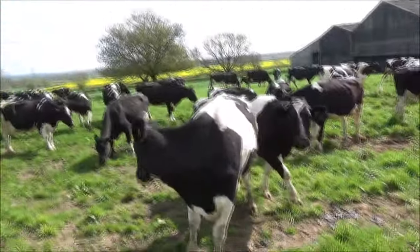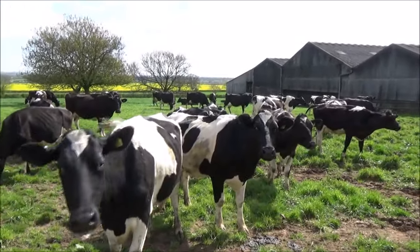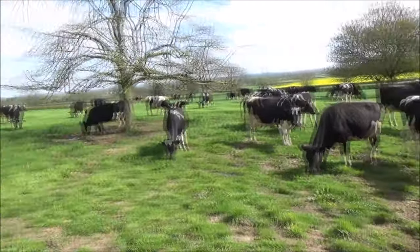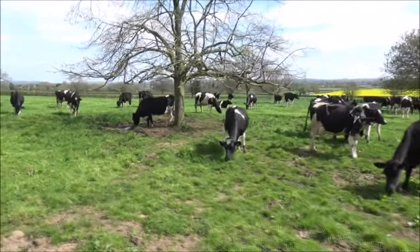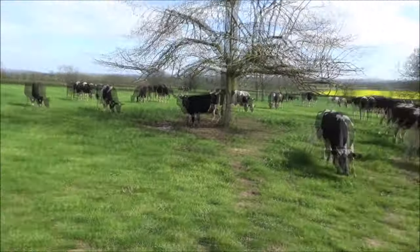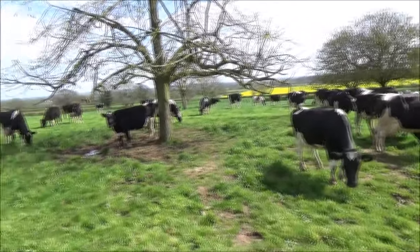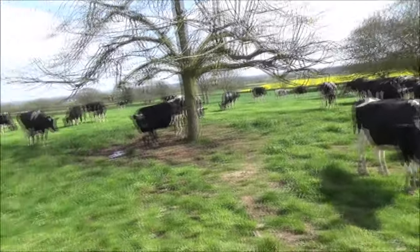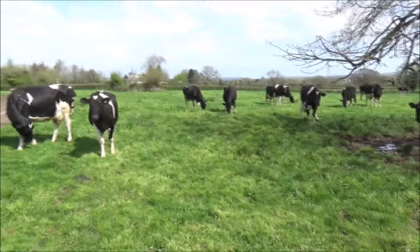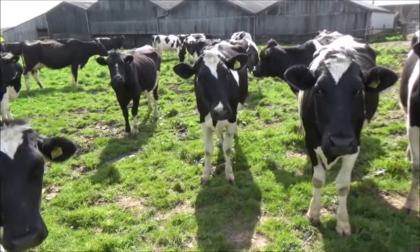And here we are. Hello girls. Now they've been out seven days now. They went out last Friday and today's the first day I've actually let them out night and day. We just let them out for the daytime up until now because I wanted to use a bit of the silage and also didn't want them to eat the grass too quick, so they've gone out very early. But they're out here now, gonna be out here night and day.